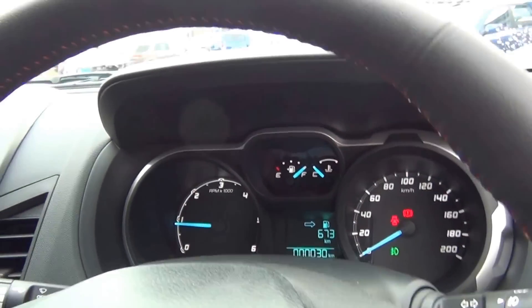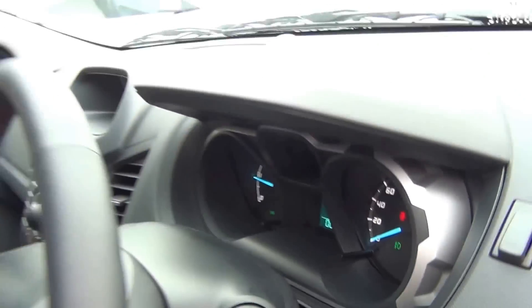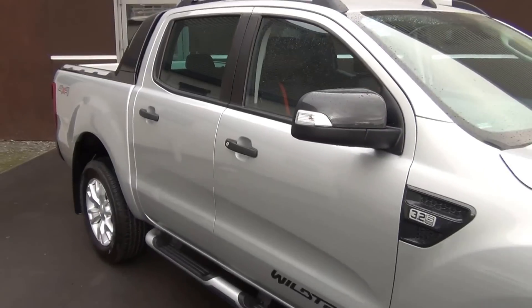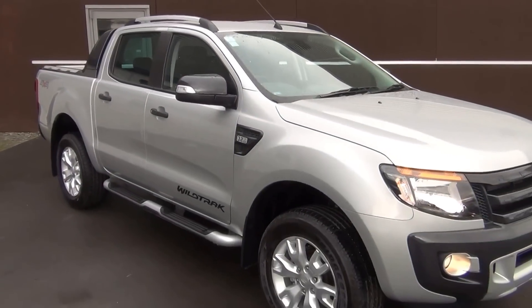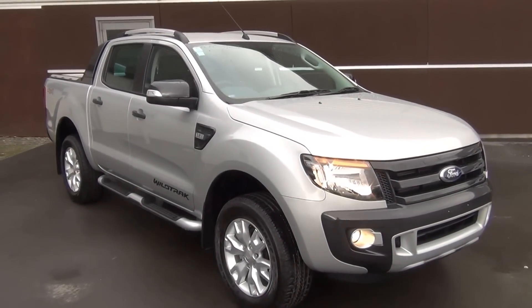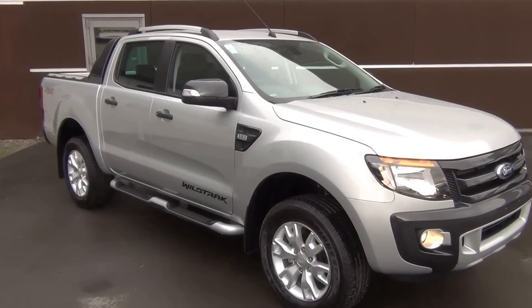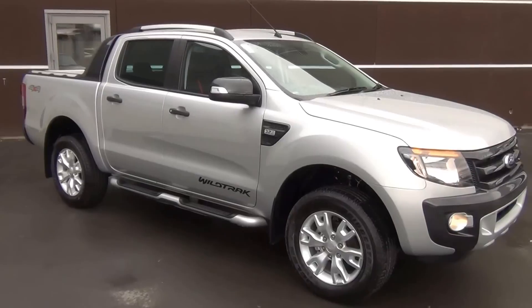If this vehicle is of interest, it's available for immediate delivery. Please contact us on 0800 via Ford or 03 379 3440. Team Hutchison Ford is located at 186 Chewham Street in the central city of Christchurch, and this vehicle is available for viewing and test drive Monday through to Saturday during normal business hours.